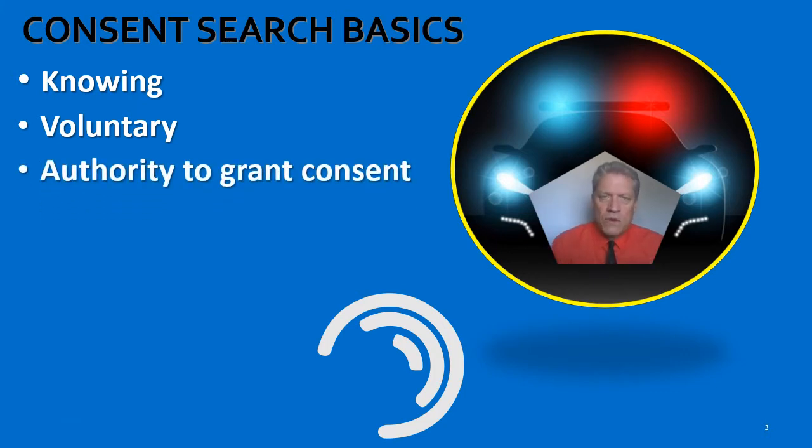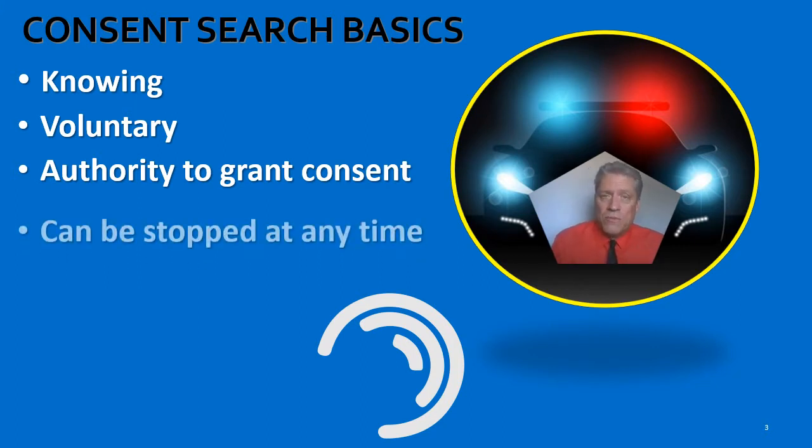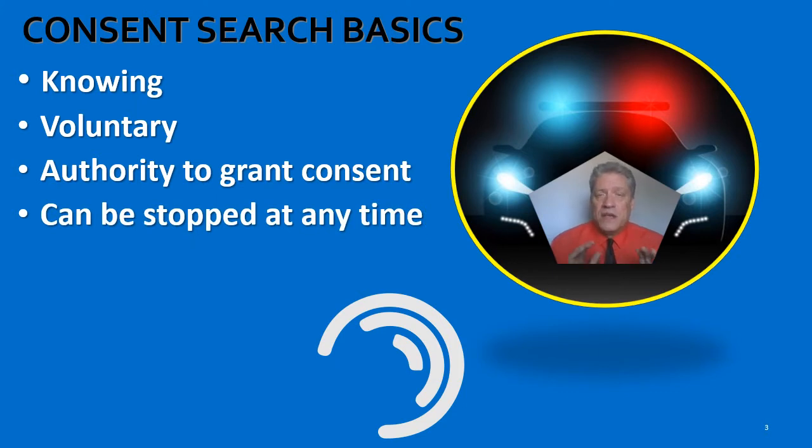The third requirement for a valid consent search is the person has to have the authority to grant you consent over the vehicle. And the fourth main requirement is a consent search can be stopped at any time — that's the citizen's right. If they tell you to stop a consent search, there's one thing you have to immediately do: stop.